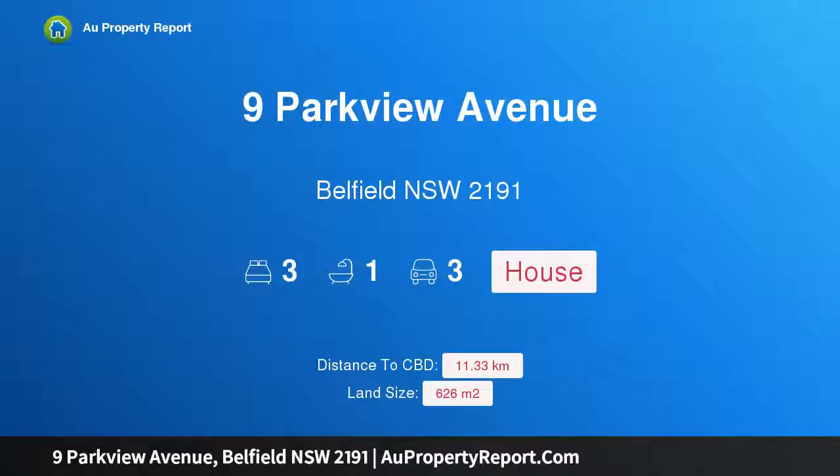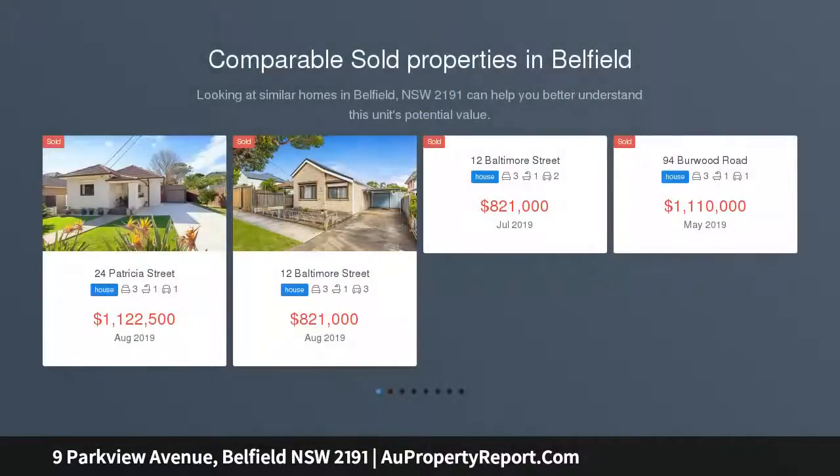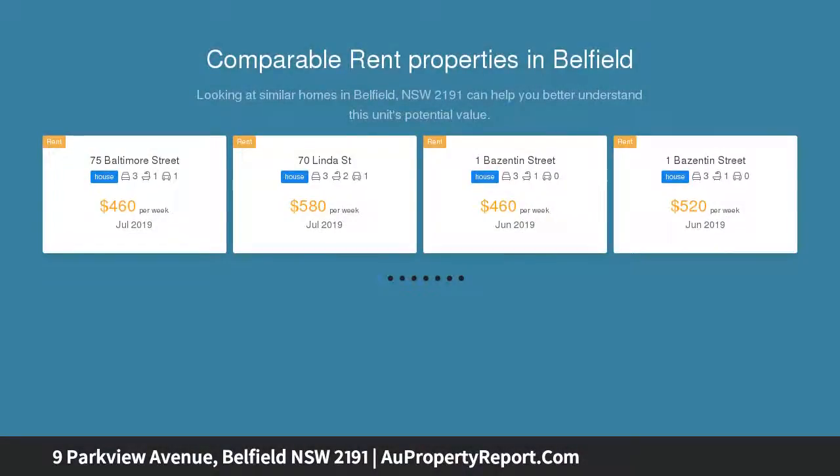Hi, I am glad to introduce Property 9 Parkview Avenue, Belfield NSW 2191, a whisper quiet cul-de-sac setting with 626 sqm of potential. Peacefully tucked away at the end of this highly regarded cul-de-sac setting is this well-presented family home.